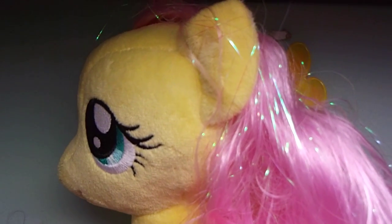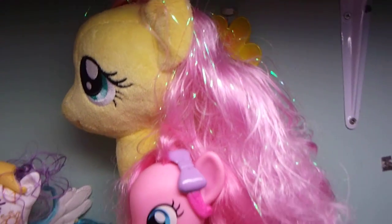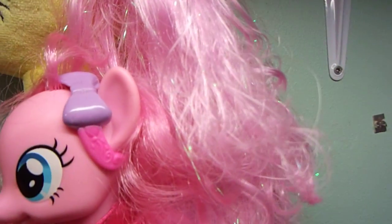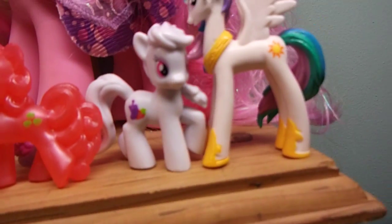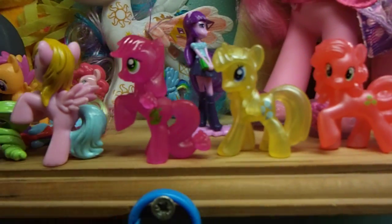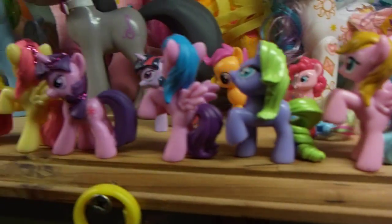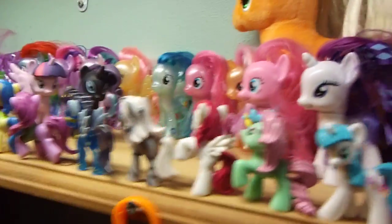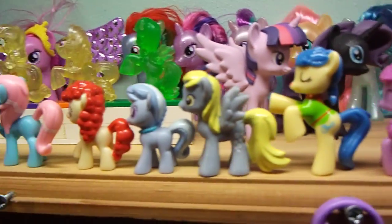Fluttershy there was the very first plush I bought. Pinkie is hiding under here, under Fluttershy's mane. All these blind bag figures — some purchased as blind bags from the store and others I've actually purchased on eBay.